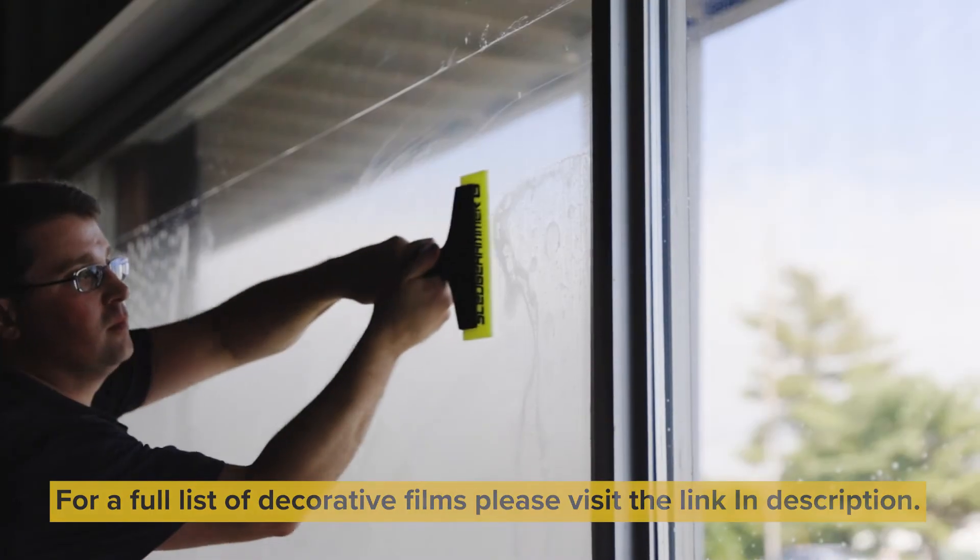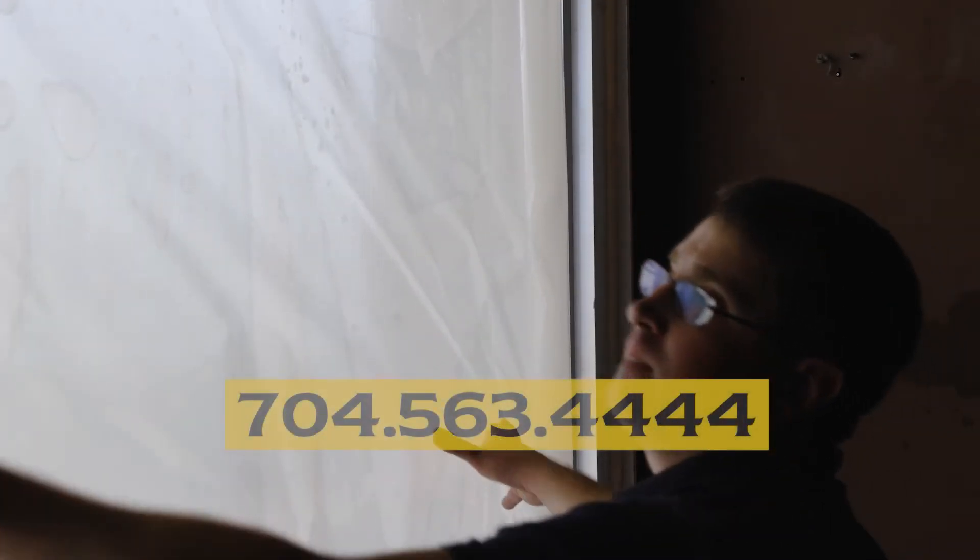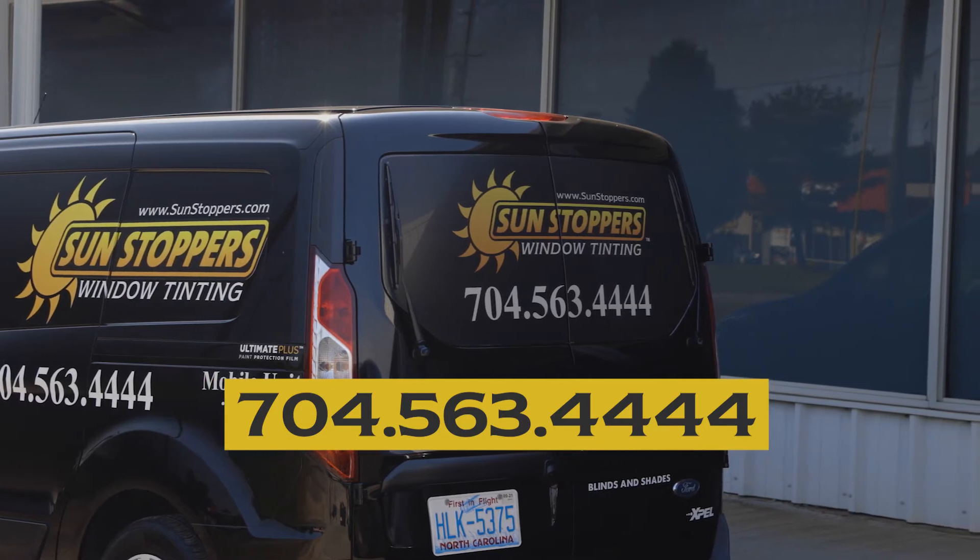So please give us a call if you guys have any questions. This is Ross with Sunstoppers, 704-563-4444.